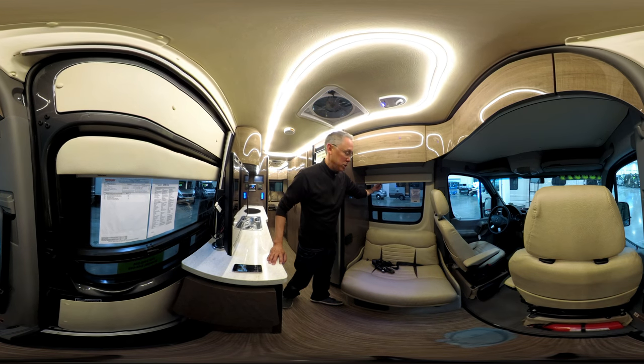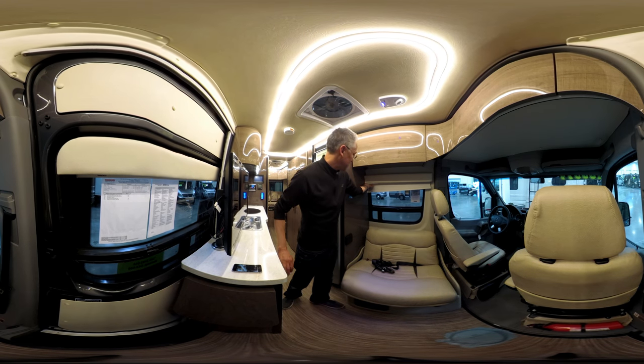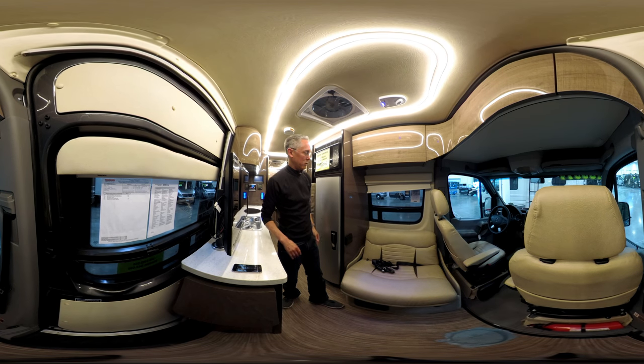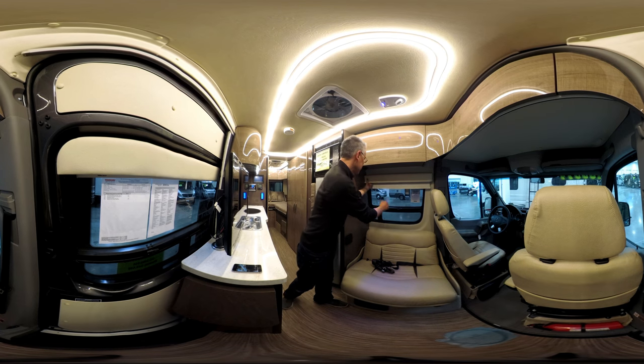These are MCD shades, and I just pulled this shade down and look — it's coming out. These are just little things, but it bothers me when I walk into a new coach and I see stuff like that. That just shouldn't be happening.